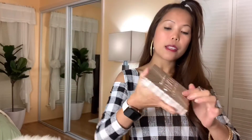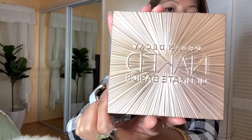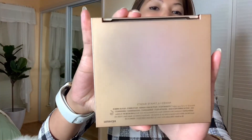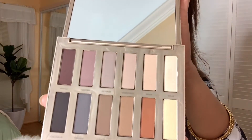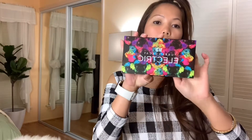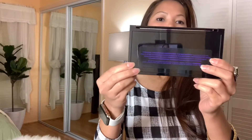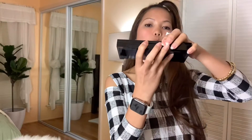Next is the basic Naked Urban Decay. Here's the front of it and here's the back. And here's what's inside. Next is the Electric Urban Decay — this is my absolute favorite, I love the colors in this one. And here's the inside.